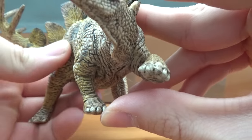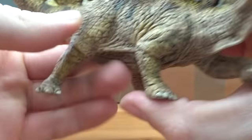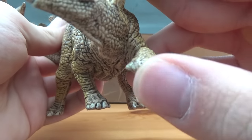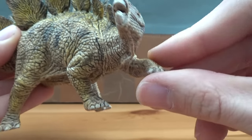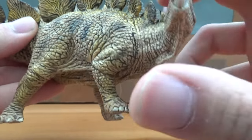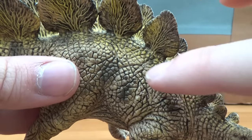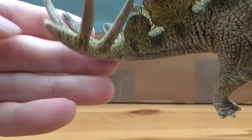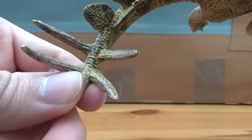The feet do look to be correct, as it has five toes on the front foot and three toes on the back. One of the front feet is raised, which makes it look like it's in a defensive pose. Going down we have much more of this beautiful scale detail, and all these wrinkles that look really, really nice. Then, of course, we have that iconic tail with a thagomizer on the end — it's a great name, thagomizer.